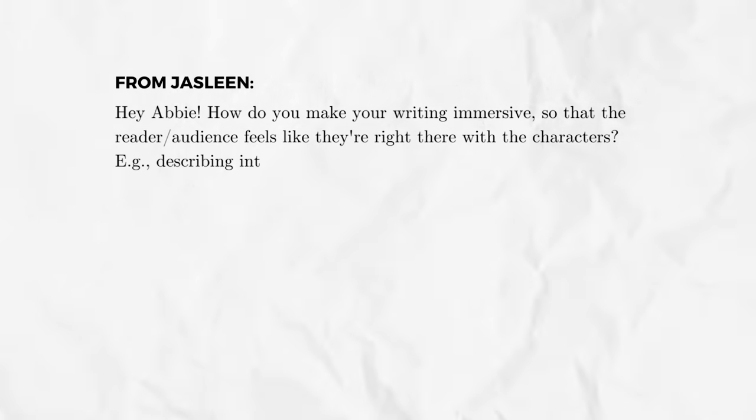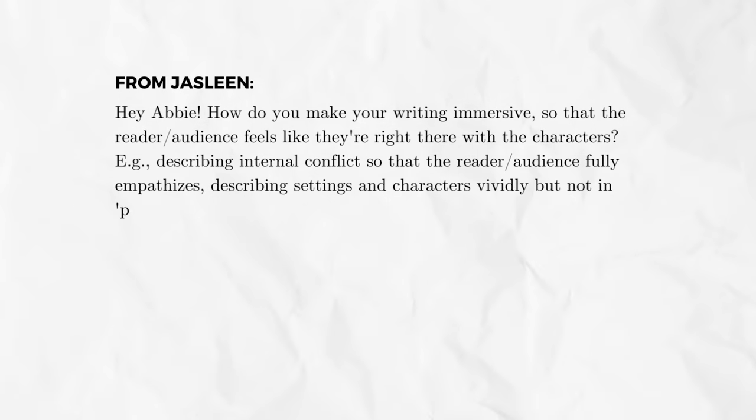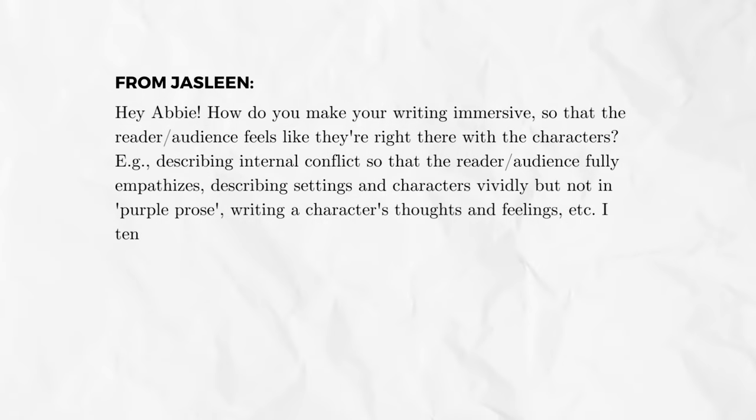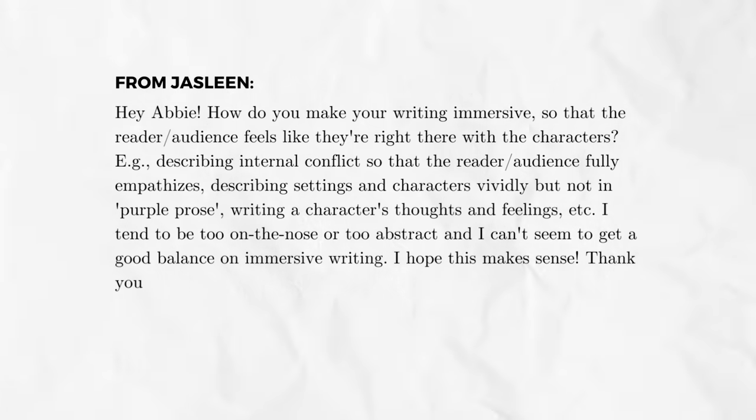For example, describing internal conflict so that the reader fully empathizes, describing settings and characters vividly but not in purple prose, writing a character's thoughts and feelings, etc. I tend to be too on the nose or too abstract, and I can't seem to get a good balance on immersive writing. Thank you so much, you're a writing lifesaver.